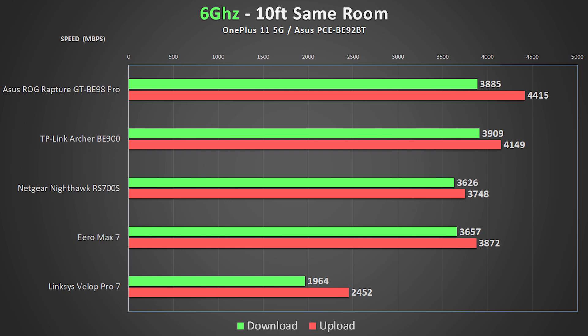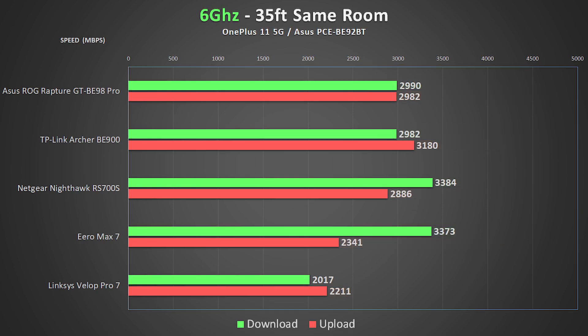As expected the Linksys Velop was the slowest due to its 2.5-gig WAN port, but it still performed really well. The rest of the routers were all pretty close, with the ASUS BE98 producing some of the fastest speeds I've ever seen over Wi-Fi. Moving further away to 35 feet, speeds drop as expected but are still really fast, with most still providing well over 2 gigs up and down.